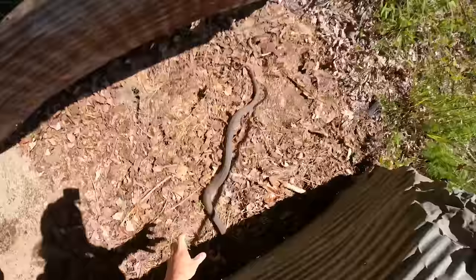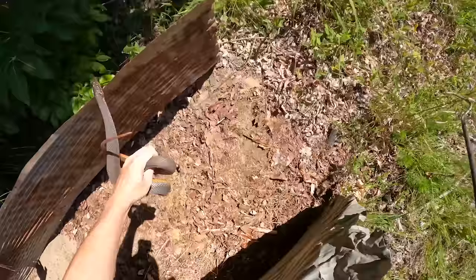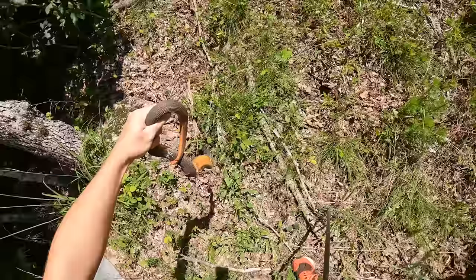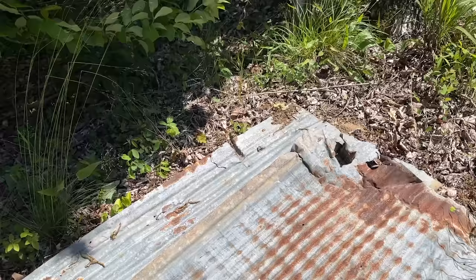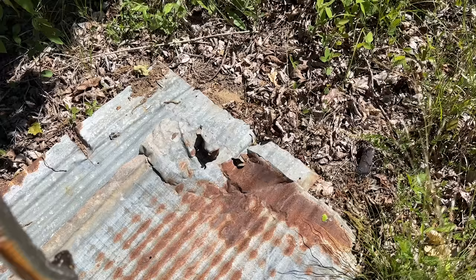Oh, erythrogaster — it's a good looking snake. Hello! Why are you flinging poop? Oh my goodness — it just keeps coming. Last time Graham and I flipped that tin there was something a lot more exciting underneath it, but today we got a big poopy red-bellied water snake. You can see he has pooped all over himself and all over me. Alright, here you go, poop master.